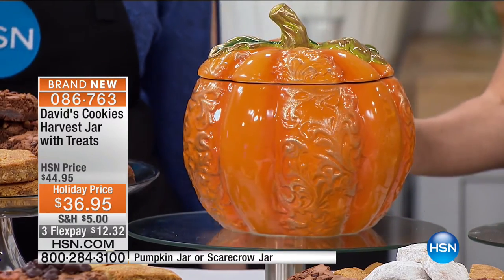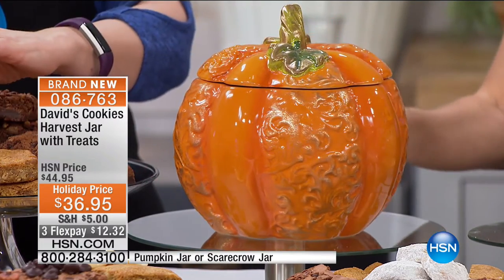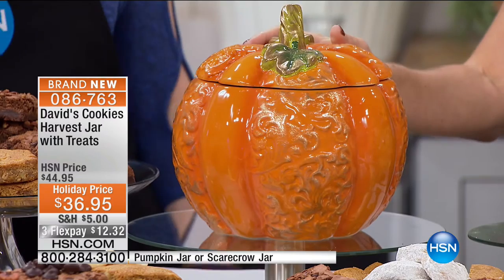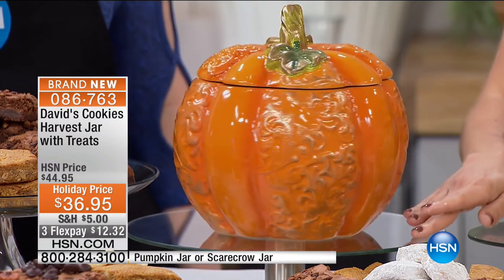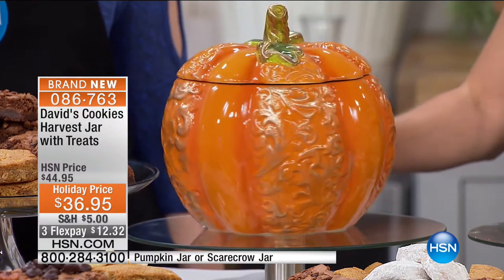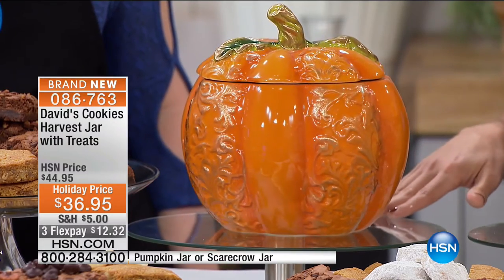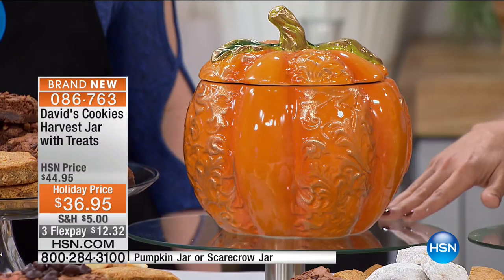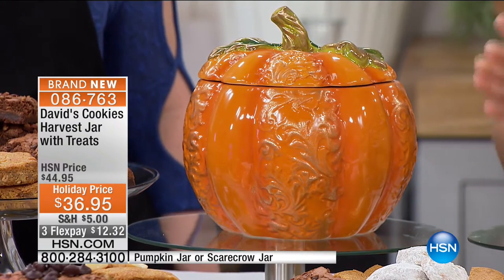The filigree pumpkin with that metallic finish gives it such a glamour look. If you have a curio cabinet or a really nice dining room table, see how we put it on this stand — you can just twirl it around. I love that idea for a table centerpiece at this time of year, maybe through Thanksgiving. The Scarecrow is a really fun way to put that holiday spirit in your home without being too overpowering.